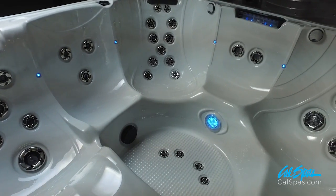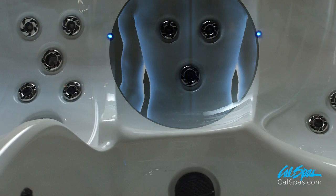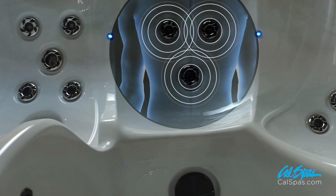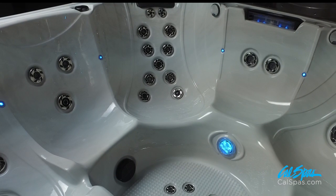As you can see, each seat features different HydroPro jets to target specific muscles. For example, this seat features the focus and target jets, which are located in the middle to relieve mid-back tension. This therapy seat has 13 HydroPro jets.